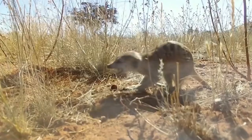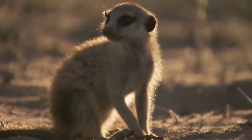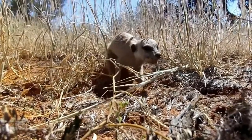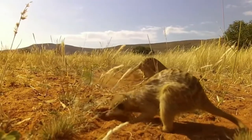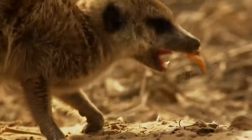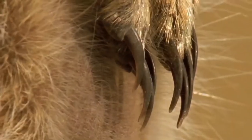The meerkat's muzzle tapers to a soft, brown nose. This organ provides a very fine sense of smell, which allows it to detect potential food underground at a depth of 20 to 30 centimeters. The mouth is medium in size, supplied with numerous sharp teeth. Their set includes all required species: incisors and canines, which a predator cannot do without, as well as premolar teeth and molars.